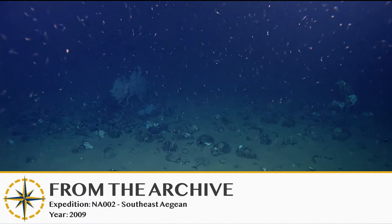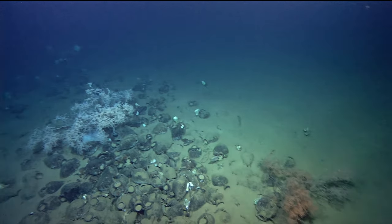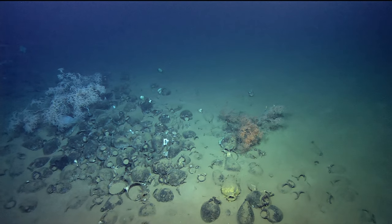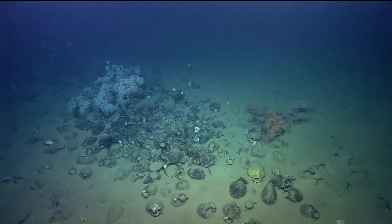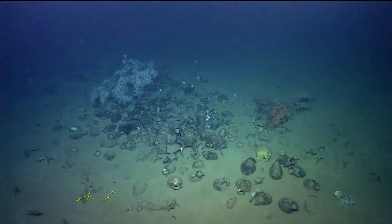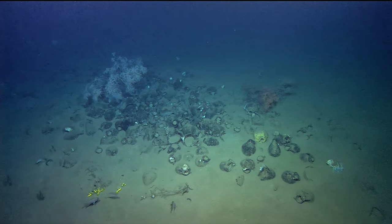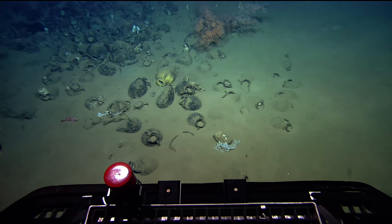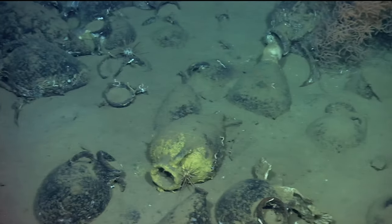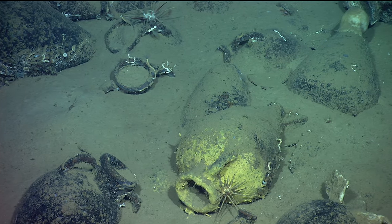Thank you. I don't know which is the bow and which is the stern. I think there are two different types of amphora on there. And until we get a closer look at what we have here, we won't be able to put more of a definite date on it.